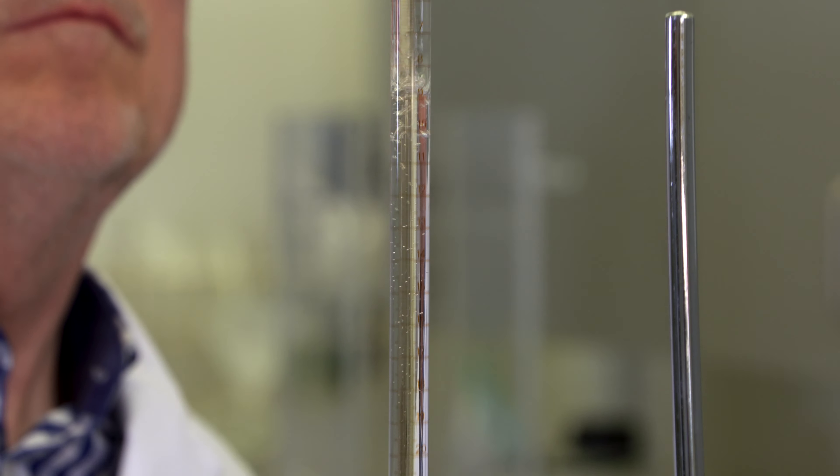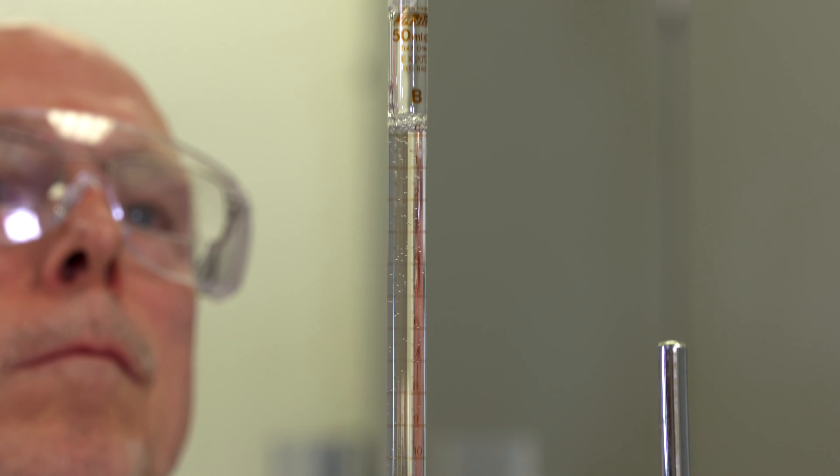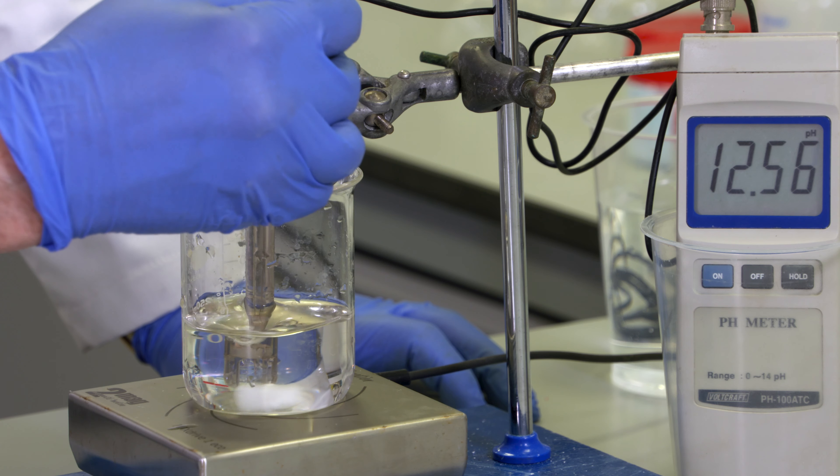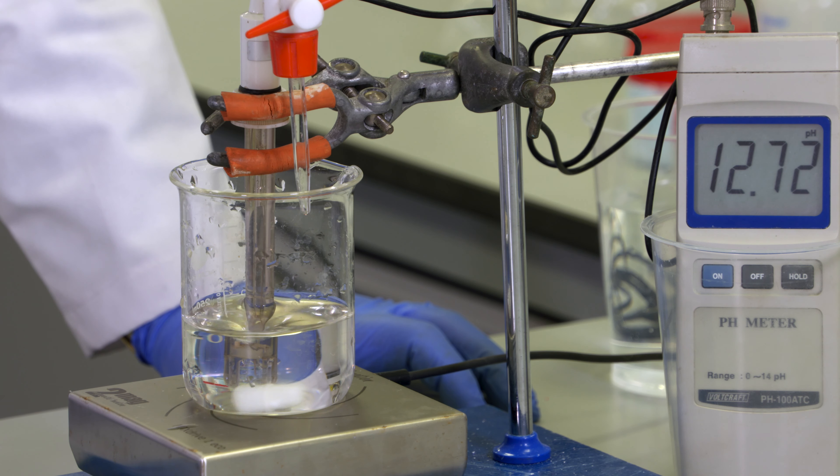We employ a solution of sodium hydroxide as a controllable laboratory alkaline, and we measure the pH content to establish the range over which each product remains biologically available.